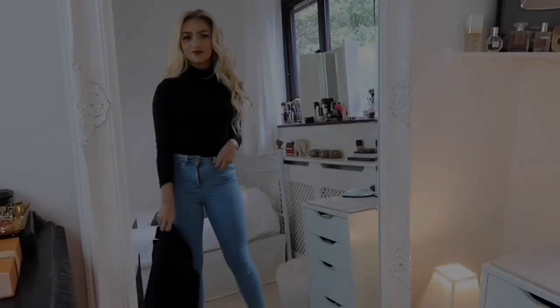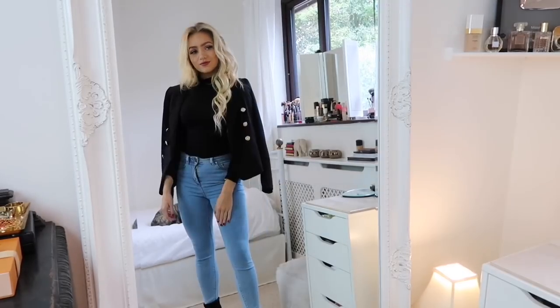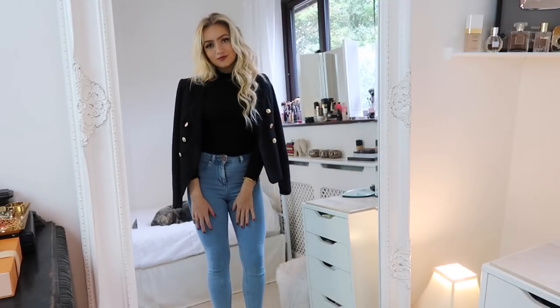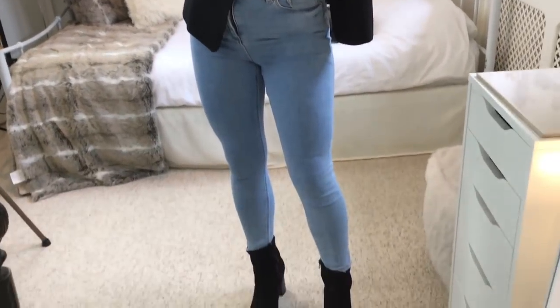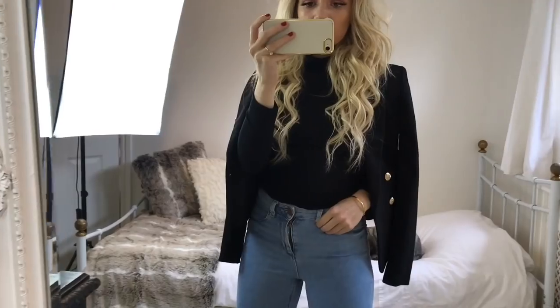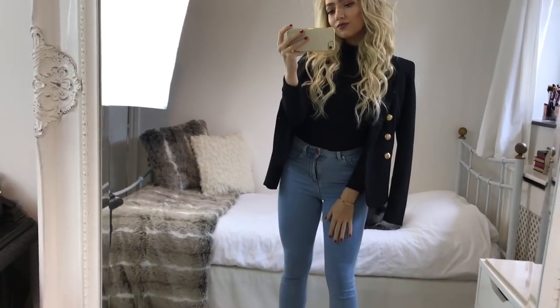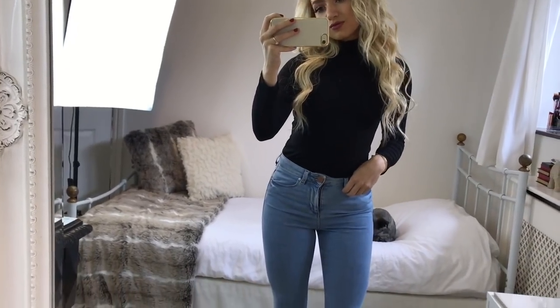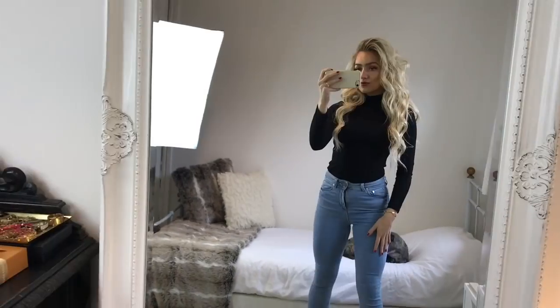For outfit five, I've got on a black roll-neck top from Boohoo tucked into my light blue ASOS jeans with my black suede boots again. This is such a classic and easy look to recreate — it's a great outfit to throw on when the weather gets colder and you don't know what to wear. I've just put my Miss Selfridge blazer over the top for an extra layer; I love the gold buttons on it. I'll link a similar one in the description.